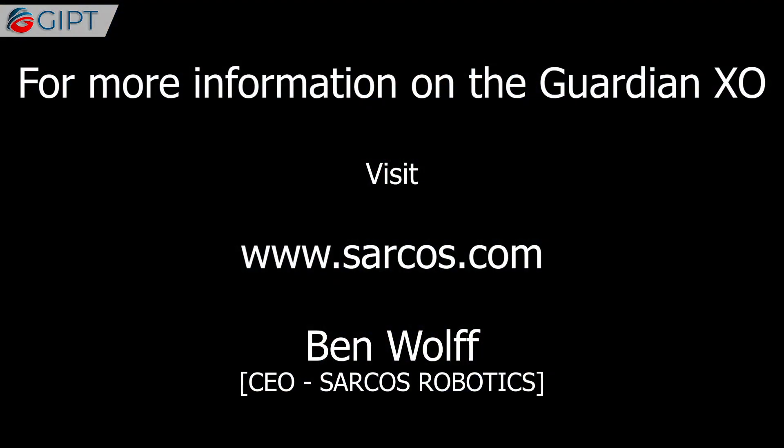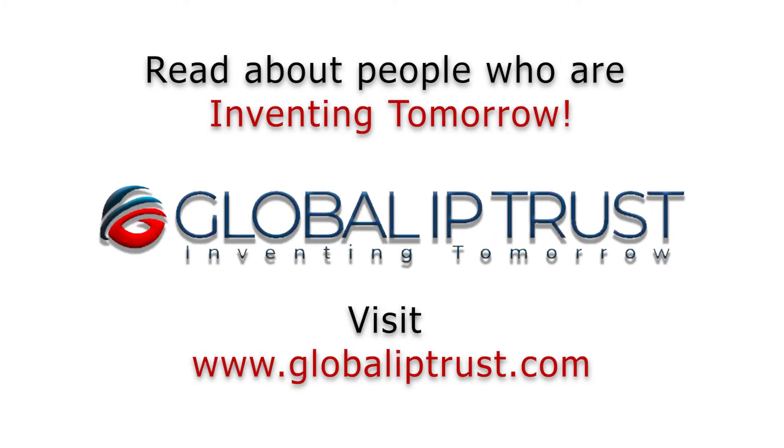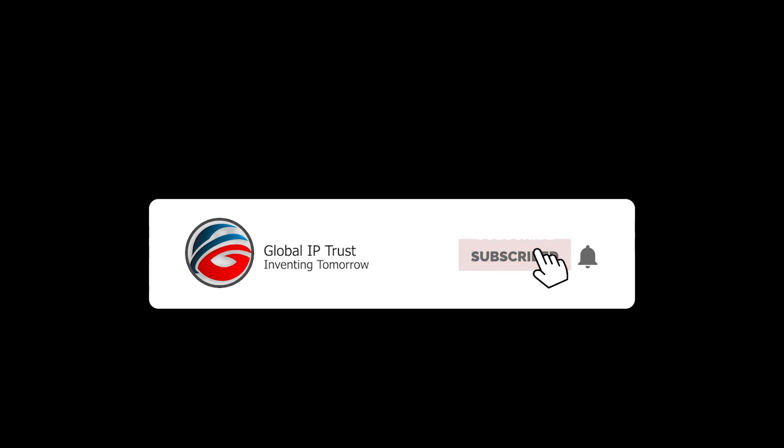For more information on the Guardian XO, visit sarcos.com. Thank you for watching — if you liked our video, please like and subscribe, hit the bell icon, and stay tuned. See you soon.